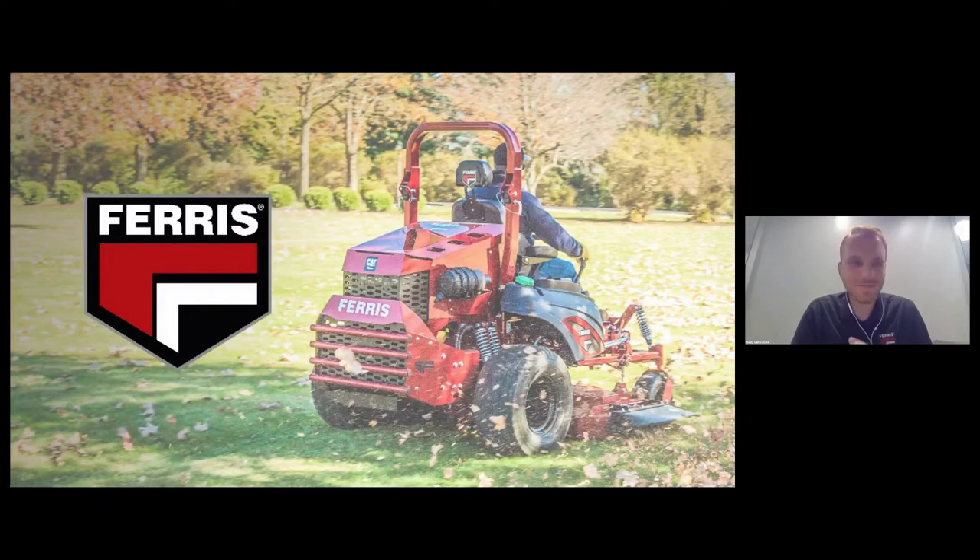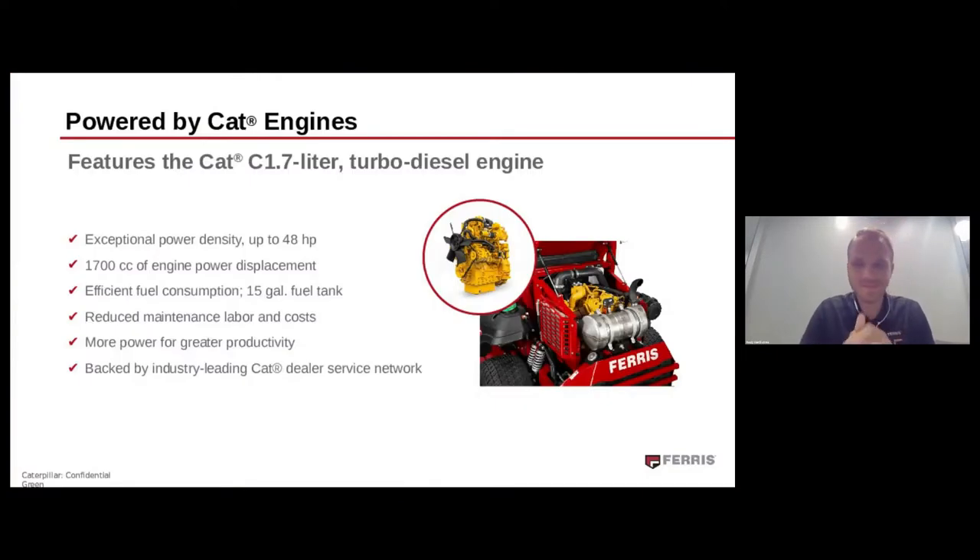This is the first time Ferris has used the CAT C1.7 liter turbo diesel engine to power their IS 6200 — and that's because, as you heard, it has double the life of gas engines, which is exactly what they were looking for. There's a great range of benefits that come with this engine, including efficient fuel consumption, high torque, great horsepower, and more power to be more productive in general.